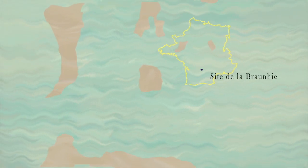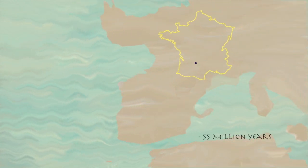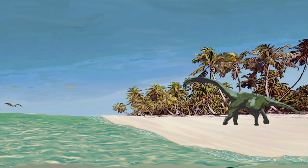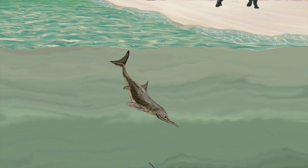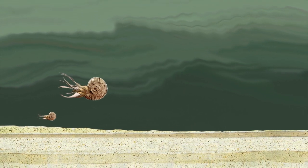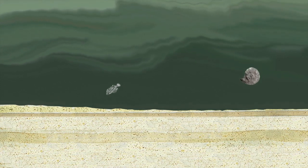Millions of years ago, our world was not exactly the same shape as today. The place you are standing used to be immersed in water. During long periods, sea levels varied. You could either be on a tropical beach with strange creatures or standing on a shallow seabed where the water could be up to 50 meters higher than your head. Over time, millions of shells and organisms accumulated at the bottom of the seas and turned into calcareous rock.